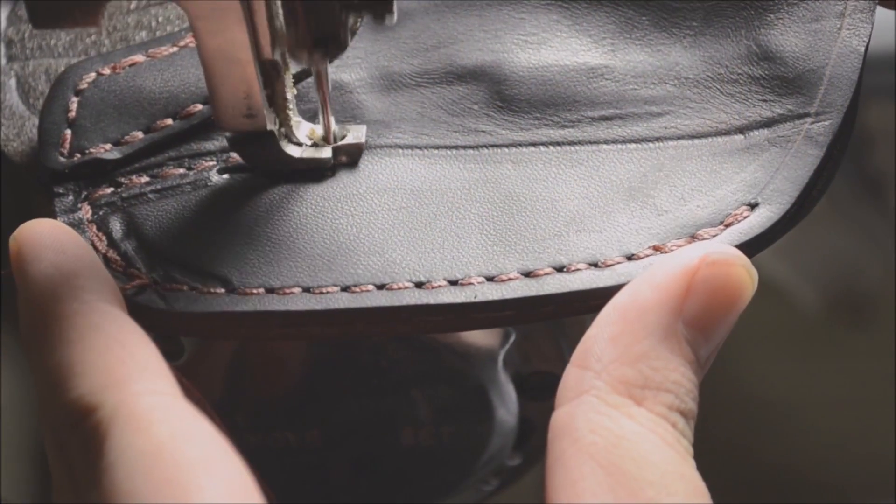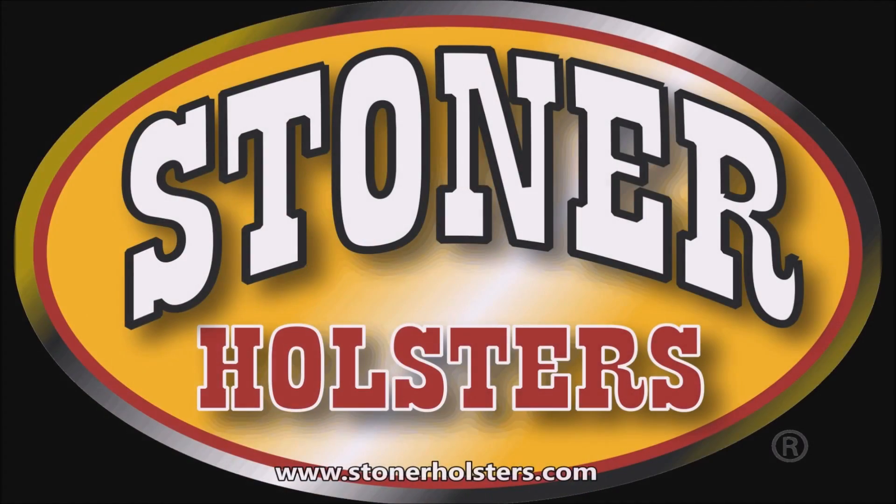Thanks for joining us today at Stoner Holsters. Today we're going to be talking about the leather lining of holsters.